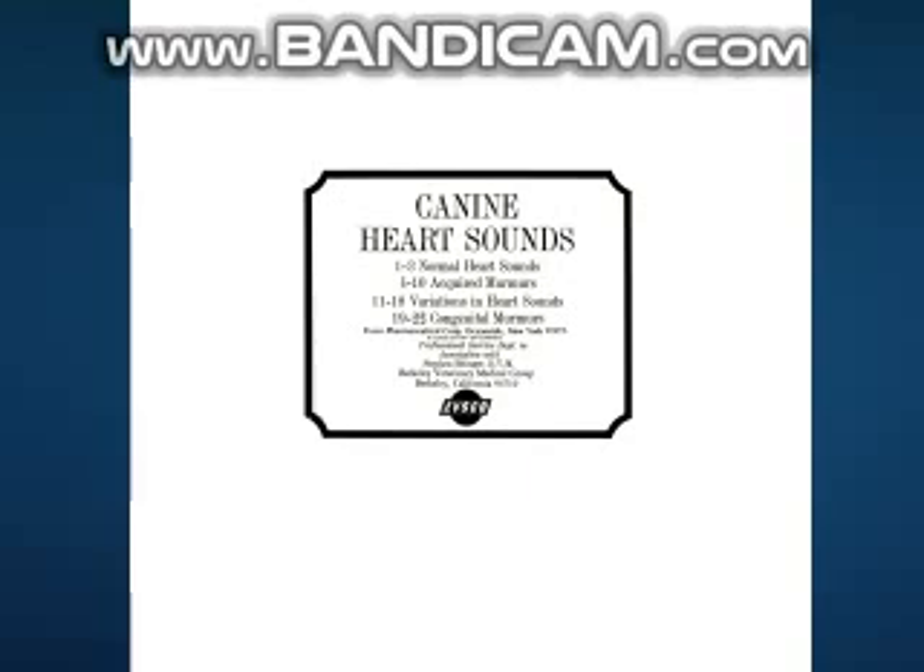The loud murmur of mitral insufficiency may radiate dorsally along the left thoracic wall. In severe cases of valvular insufficiency, the murmur of mitral insufficiency radiates to the right thoracic wall, simulating or intensifying the murmur of tricuspid valve insufficiency. The murmur of tricuspid valve insufficiency mimics that of mitral insufficiency except for location.